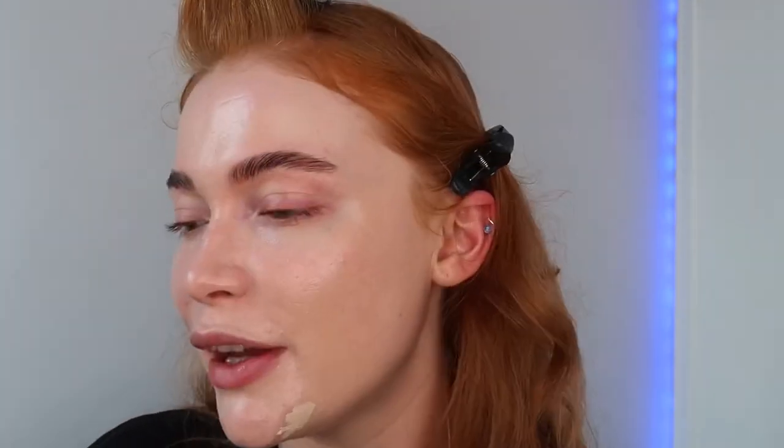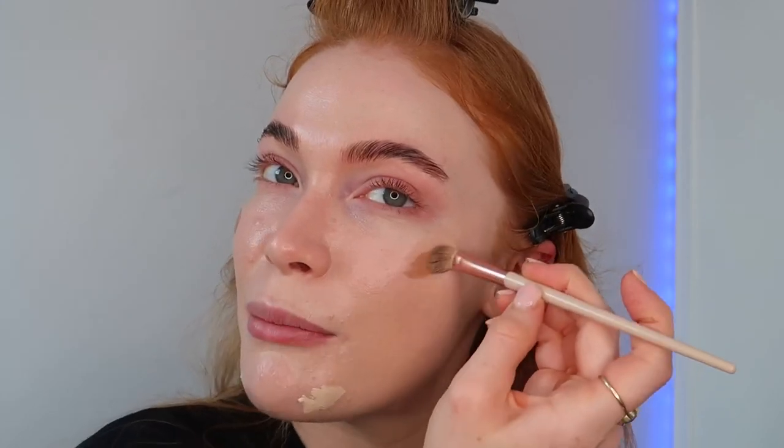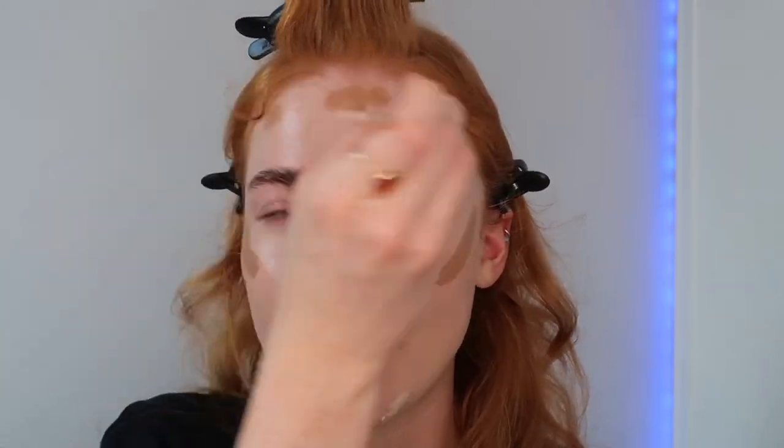I'm going to put some more concealer on these blemishes - same Beauty Crop one - and just let that sit. Then we're going to go in with my obvious favorite which is the Cheeks Out Cream Bronzer in the shade Butter Biscuit. This is my favorite for summer but I'd definitely be going back to Amber for winter, or a combination of both, because I become the most pale you will ever see me.